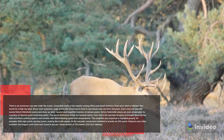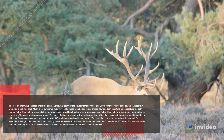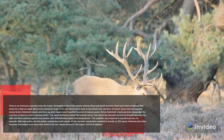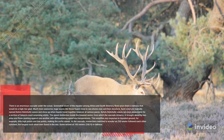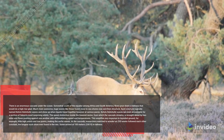This amplifies any reaction to uneven ground — such as small ridges and valleys — creating surfer-like waves. At the waterfall, researchers watched in wonder as 250 waves followed each other continuously, the longest such sequence ever observed in the ocean. Some reached 100 meters (330 feet) in height.